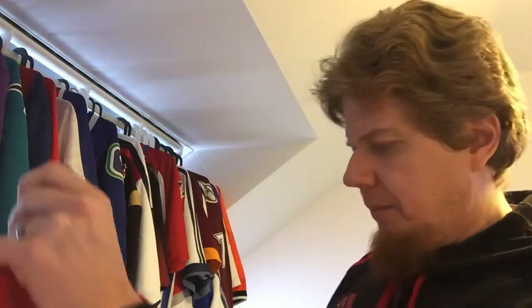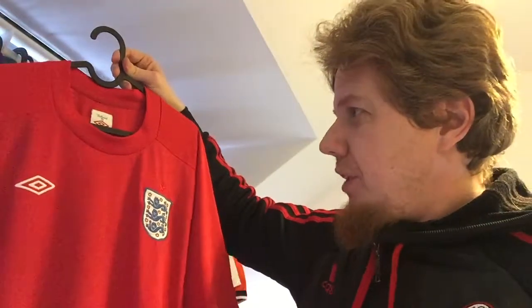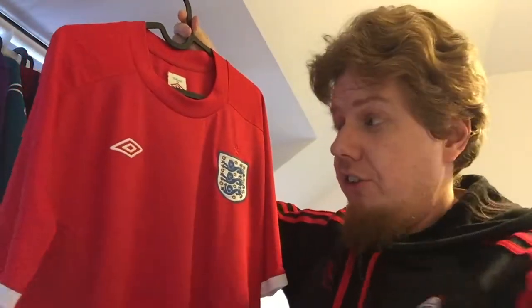I always wanted to have a red England jersey. The one I bought at the World Cup was really nice — I liked the white one better to be honest — but to me, since England won the World Cup in red, the red jersey makes so much sense and looks better. This one isn't the flashiest; I was thinking about the one in 2006 with the crosses on the shoulders, there were a few nice ones, but I like the plainness of this one.